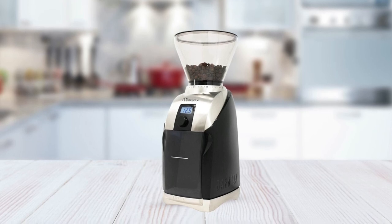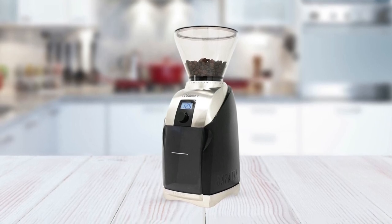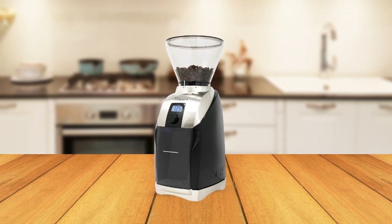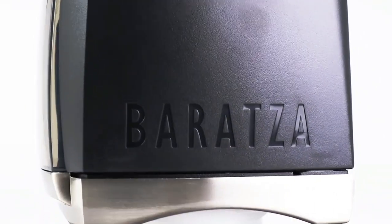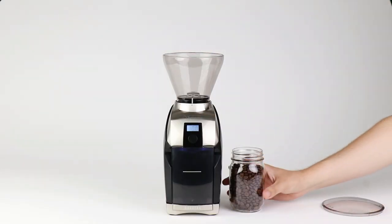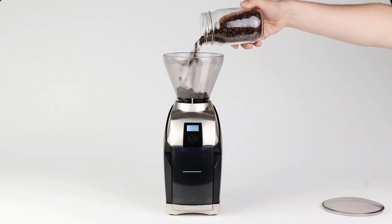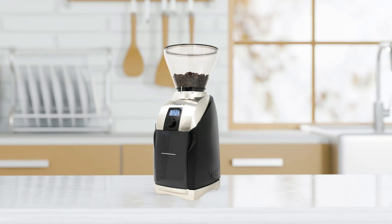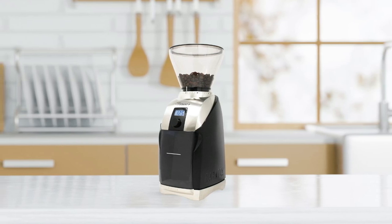If you're looking for an easy-to-use yet powerful coffee grinder that won't take up too much space in your kitchen, look no further than the Baratza Virtuoso Plus. Its combination of features and highly durable design makes this coffee grinder perfect for any user who wants to make great-tasting coffee quickly and easily every single time. With this incredible product at your disposal, achieving cafe-quality results is now possible from the comfort of your home.